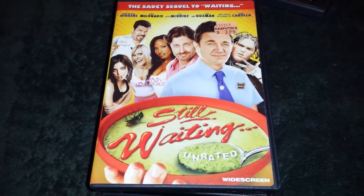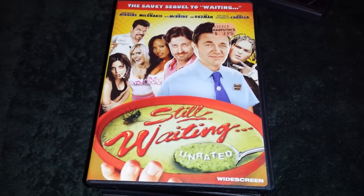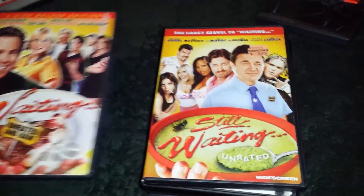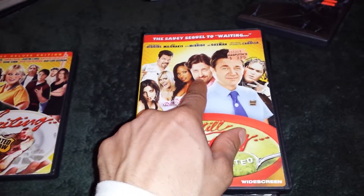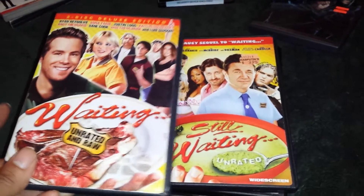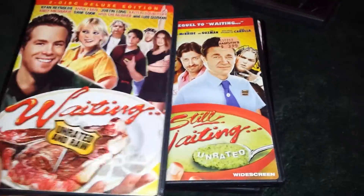This movie right here — I had it, I don't know why I sold it, but I was looking for it for a long time. Berkeley Amoeba has everything. I finally found the double-disc edition of Waiting. I love this because I'm a waiter and have always worked in restaurants my whole life. I love waiting movies. And I finally found part two — Andy Milonakis is in part two. His character is so funny. These movies have a lot of raunchy humor. Got that for $3.95.